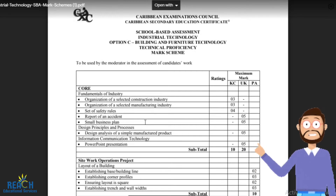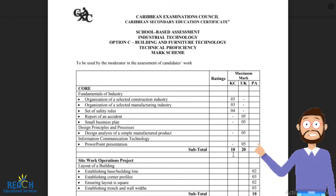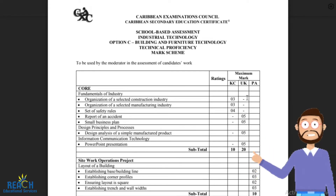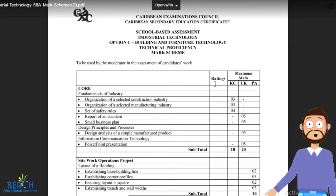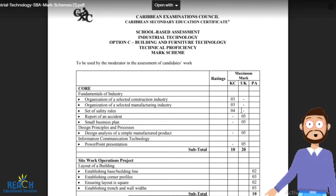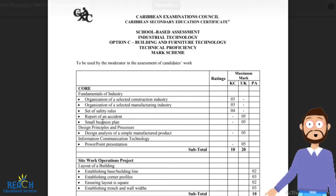We'll start with the core. For the core it's worth a total of 30 marks — 10 marks for knowledge and 20 marks for understanding. There are no marks for application because there's no practical aspect involved; it's just knowledge and understanding, just written stuff.